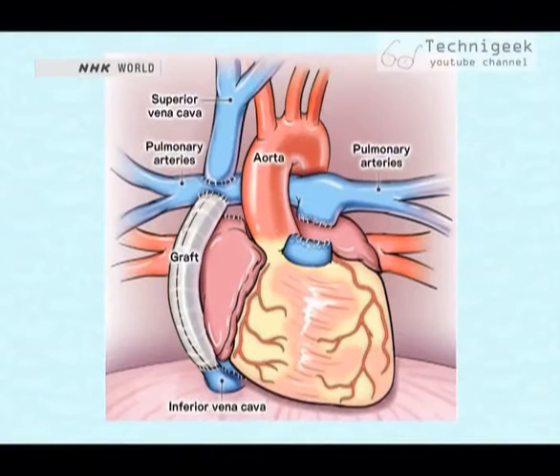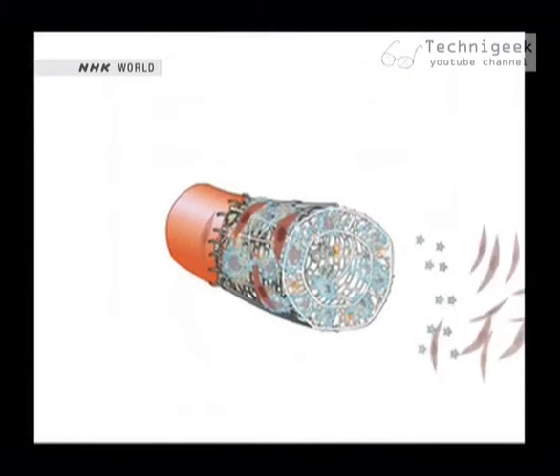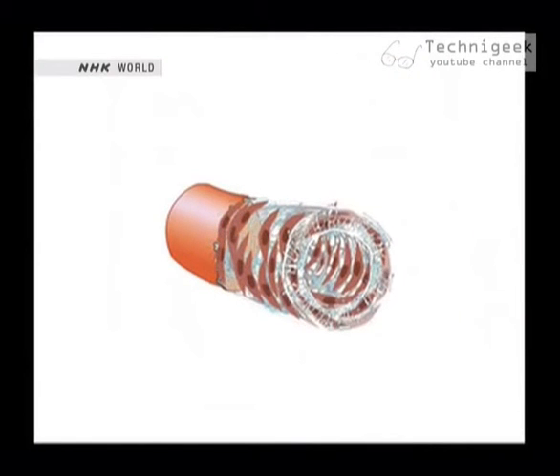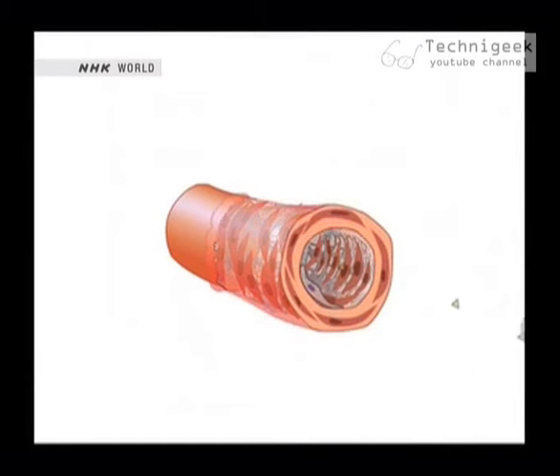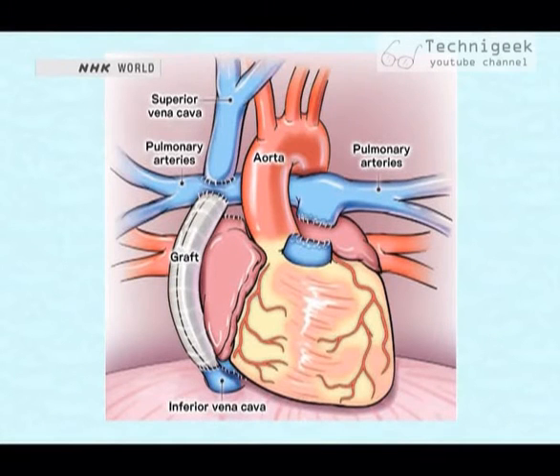This tube is used in the operation as the graft vessel bypassing the heart. After the operation, the patient's cells colonize the pores of the sponge and the matrix of the knitted tube. At the same time, the biodegradable materials gradually dissolve. About six months after the operation, patients have a new blood vessel composed entirely of their own cells.